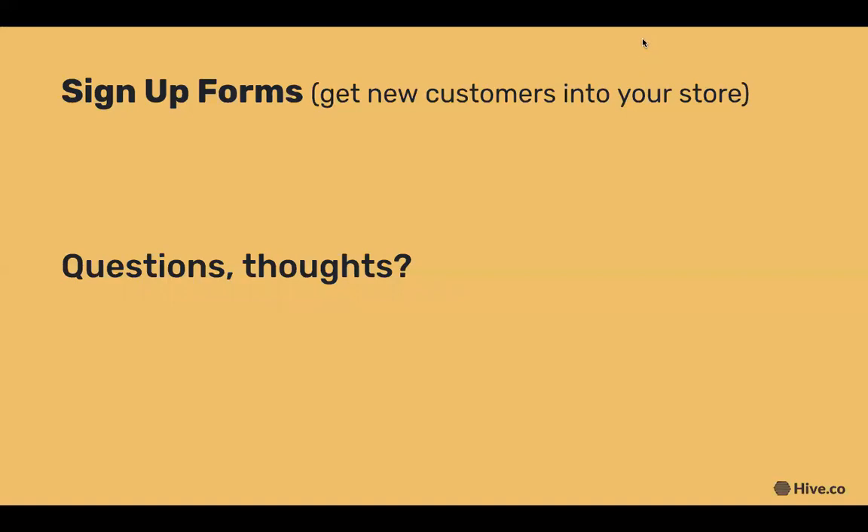Does anybody have questions about sign-up forms? Someone asked if the slides will be sent out afterwards — yes, we're recording our screen right now so you can hear our voices along with the slides, but if you just want the slides we can send those out as well. We'll also be having free email marketing consultations that you can sign up for afterwards.